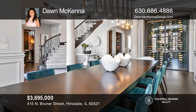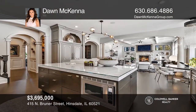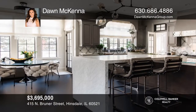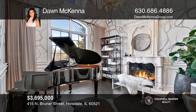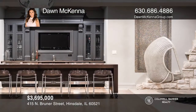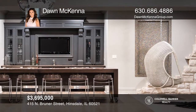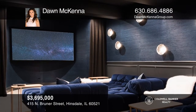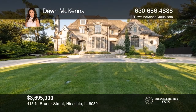Featured in Elle Decor and Sophisticated Living magazine, this residence underwent a top-to-bottom transformation in 2017 that won Wayfair's 2018 Tastemaker's Design of the Year award. Soaring ceilings and a curved staircase set the stage for a home tailor-made for entertaining. A sought-after location near Hinsdale Schools, including Monroe, Clarendon Hills Middle, and Hinsdale Central High, further elevates the property. Invest in your future by contacting Dawn McKenna today.